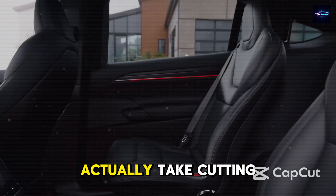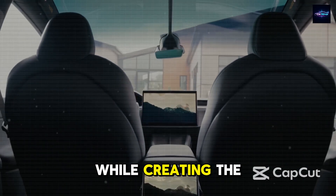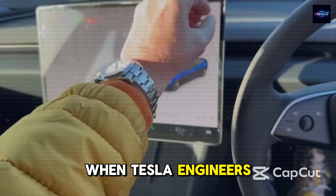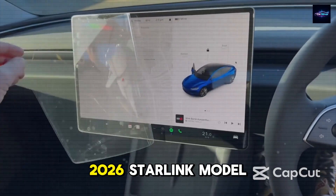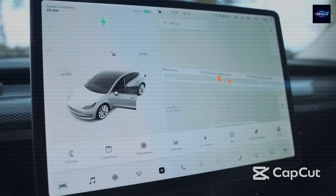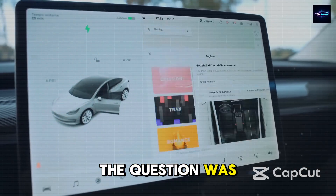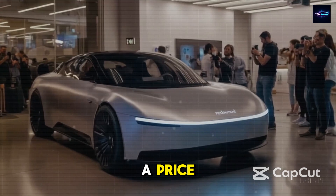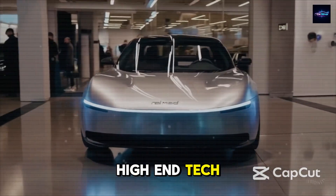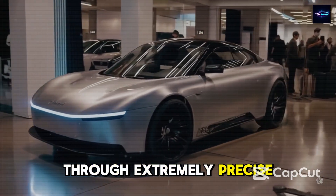How does Tesla actually take cutting-edge ideas and turn them into something real while creating the 2026 Tesla Starlink Model 2? When Tesla engineers began designing the 2026 Starlink Model 2, they weren't just building another electric car. They were solving a technical puzzle that many automakers said couldn't be done — how do you offer top-tier Tesla innovation at a price that sounds like a dream? The answer is in Tesla's smart way of turning high-end tech into something people can actually afford through extremely precise and thoughtful engineering.